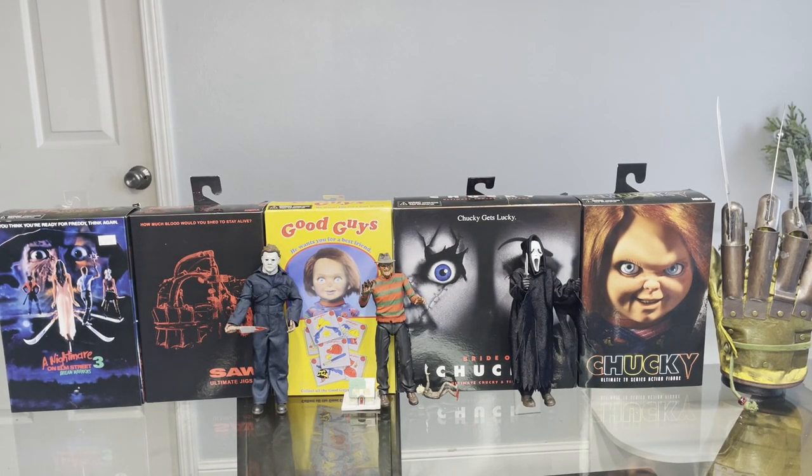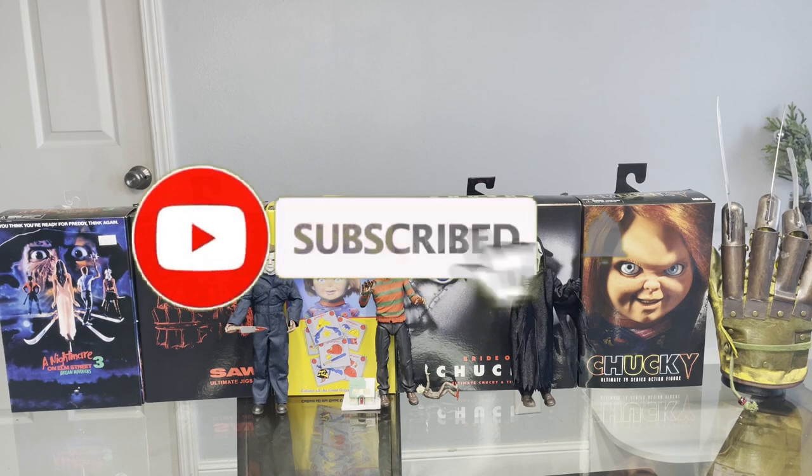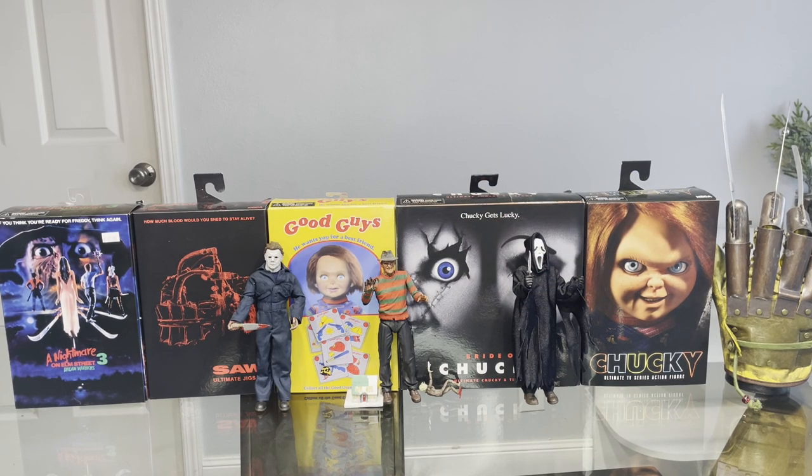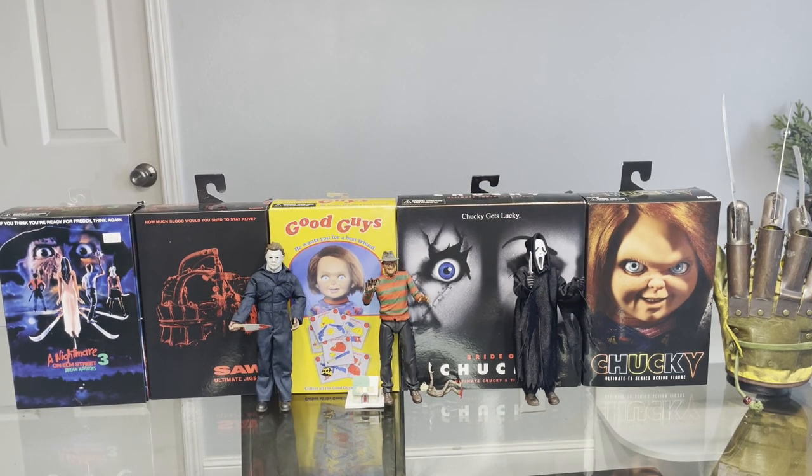Hey, what's going on guys, it's your boy Aby, welcome back to my YouTube channel. If you guys are new, please consider subscribing and turning on that notification bell so you don't miss a single video. I'm so excited to be doing this video today — I'm gonna be showing off my NECA horror collection.